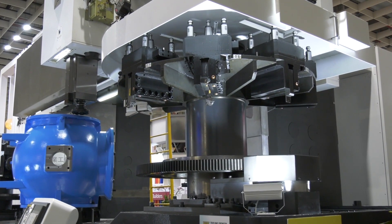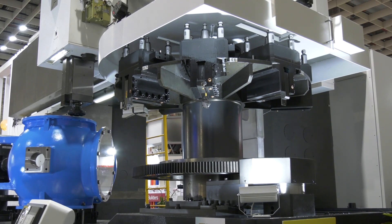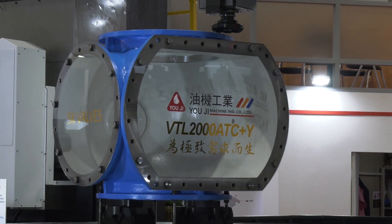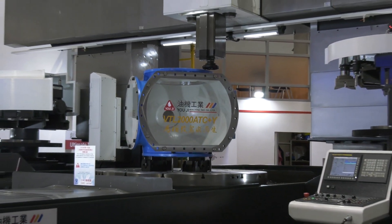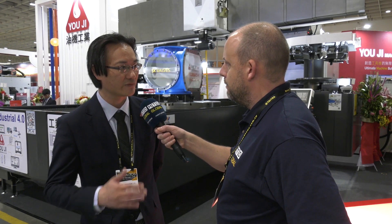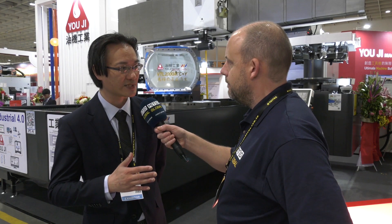Okay, but looking at this part on here — this is a good way of demonstrating how capable the machine is, because you've got a lot of operations on the sides of the part and on the top of the part, so you're using every aspect of the machine, aren't you? Yeah, that's right — customers can use the machine for axis machining simultaneously without problem.